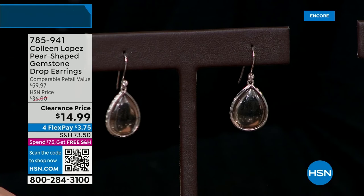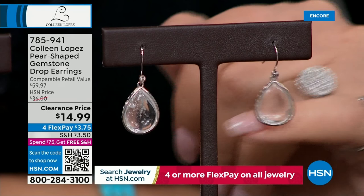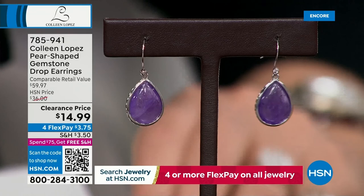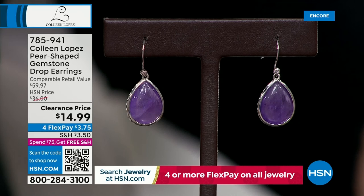The smoky quartz is going to be the next to sell out. Then we have clear quartz - like beautiful water droplets, rock crystal quartz, perfectly clear. And we have the amethyst - if you're a purple girl, this is the greatest bargain. Look at the size of those amethysts - they're substantial stones. They are 16 by 12 millimeters, so significant. You'll see it on the model's ear - it's really fun to wear and comfortable.